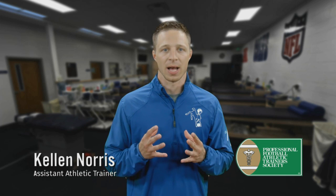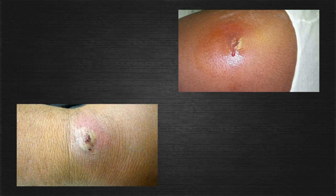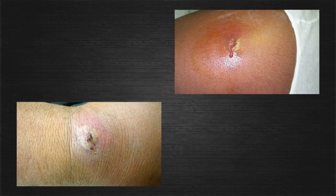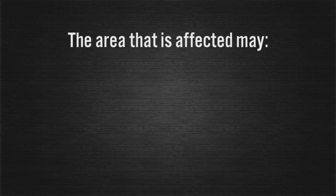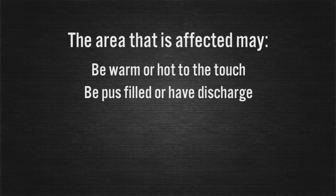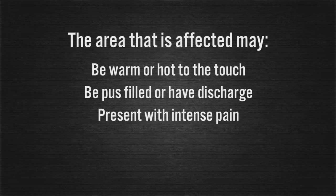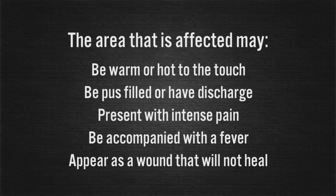How do you recognize MRSA? MRSA may appear as an area of skin that looks like a spider or insect bite, an infected hair follicle, a pimple, or simply a sore area that has appeared for no reason. The affected area may appear warm or hot to the touch, be pus-filled or have discharge, present with intense pain, be accompanied with a fever, or appear as a wound that will not heal. Any suspicion of MRSA should always be referred immediately to your athletic trainer, physician, or related healthcare professional.